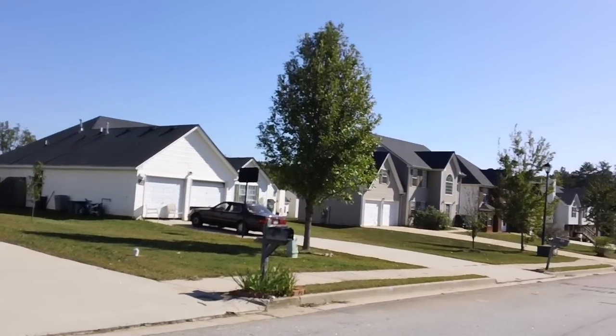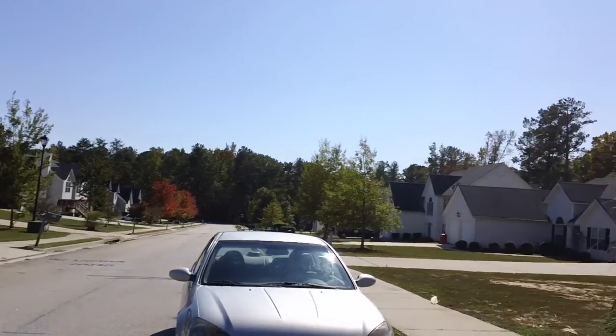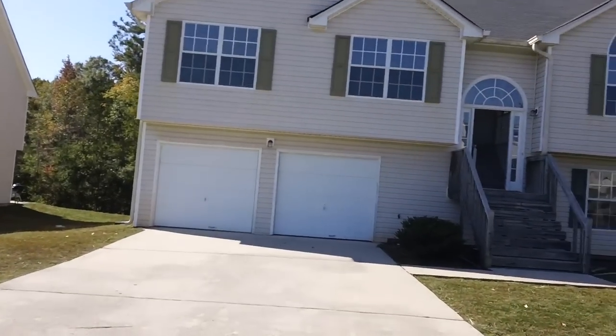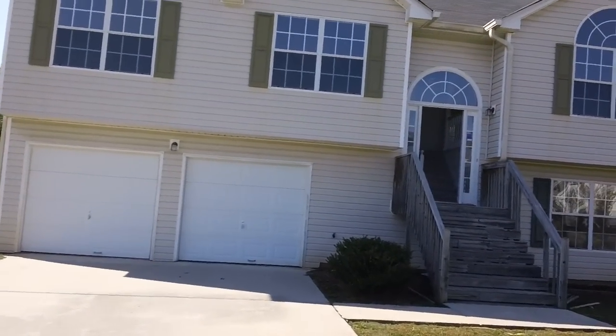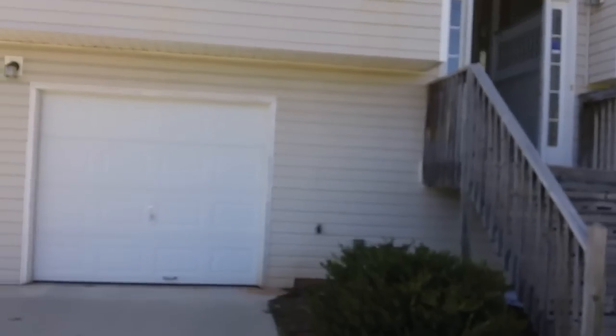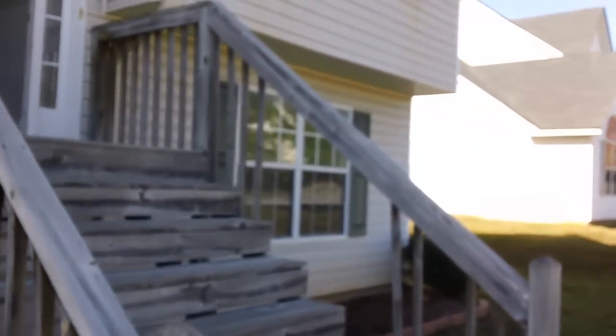This house is a four bedroom, three bath. It's a split level floor plan. The home is located in the Eastlake Elementary School District. The middle school is Union Grove and it's Union Grove High School as well.